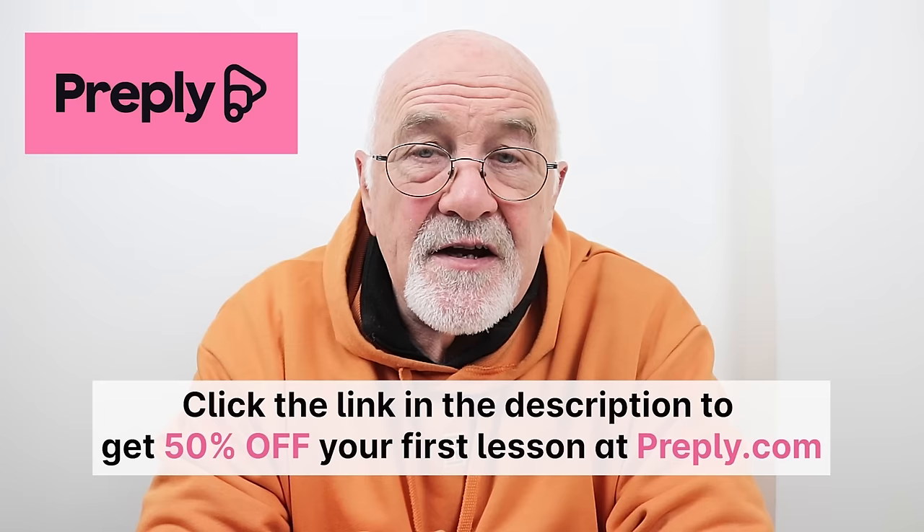Isn't it about time you tried Preply? Click on the link in the description below to make sure you get your 50% reduction in the first lesson you purchase with Preply.com.